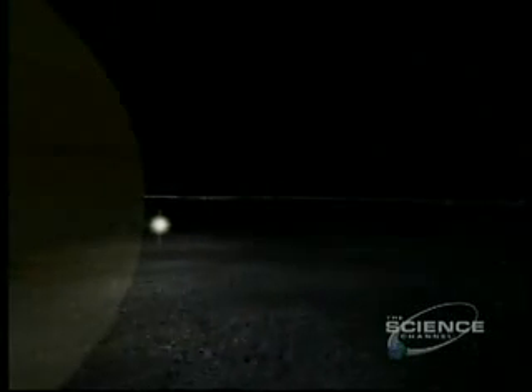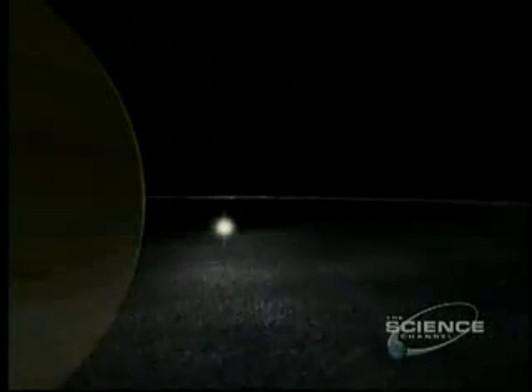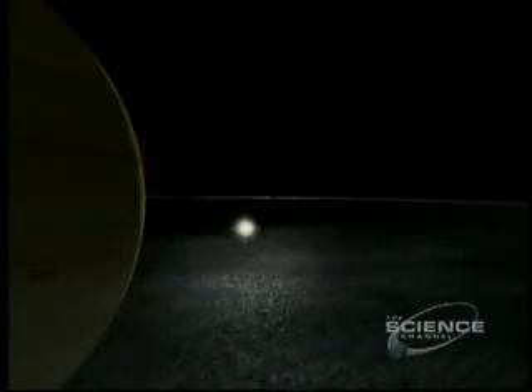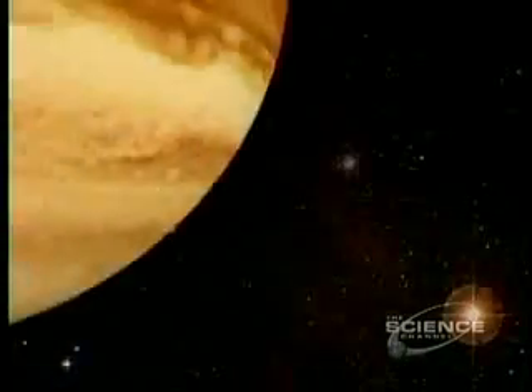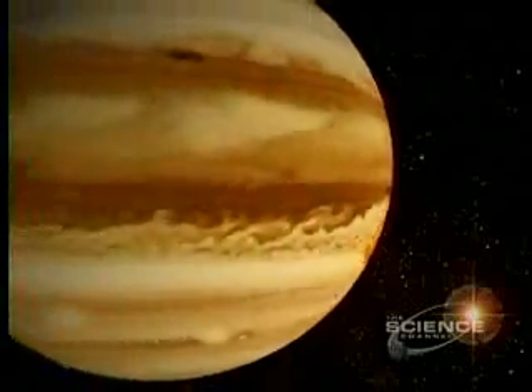Glimmering through Jupiter's ring of dust, the Sun is but a beacon 485 million miles distant — so remote that it takes Jupiter nearly 12 years to orbit the Sun.